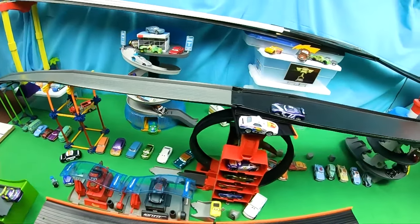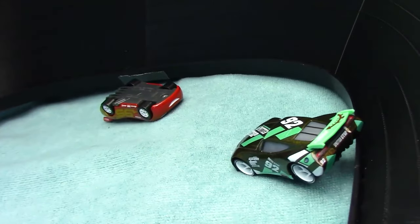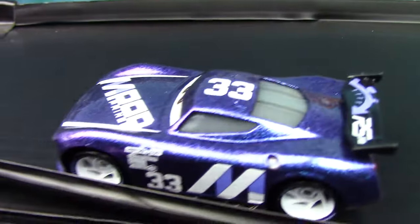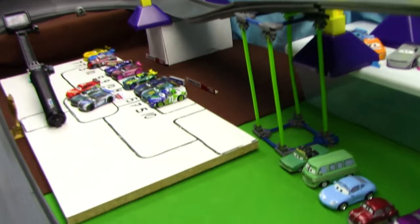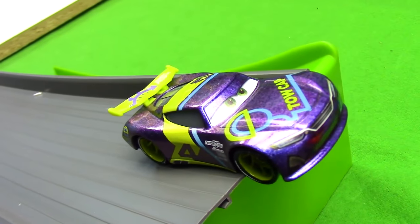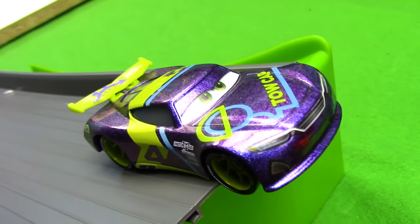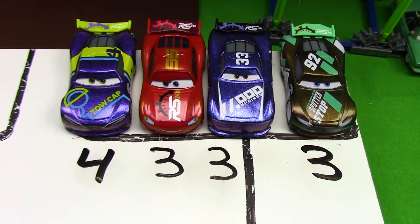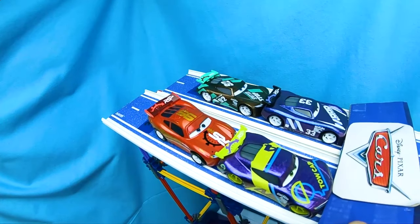As the number four rounds the second turn and lines up for the jump, he just doesn't try to make it and stops. Back at turn number one, we have Lightning McQueen and Sheldon Shifter — Lightning McQueen appears to have fallen off the track upside down. On the straightaway we have Ed Trunkin, and right before the jump we have JD McPillar. Here are our standings after that third race — the number four leads by one.